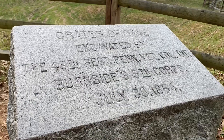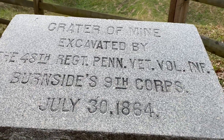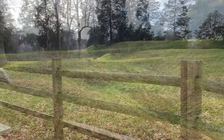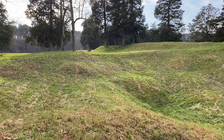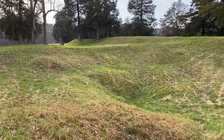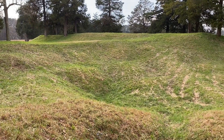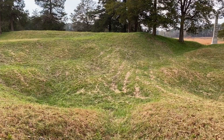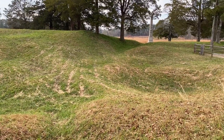The Battle of the Crater took place in Petersburg on July 30, 1864. Union troops dug a mine under the Confederates with the intent of blowing a hole in the line that would then allow Federals to charge through and break the stalemate that had settled between the two armies. Union Commander Ulysses S. Grant wasn't a big believer in the plan, but he was glad for something to keep the men busy.